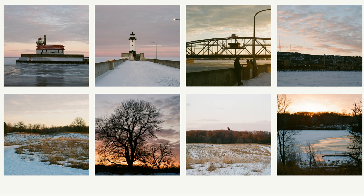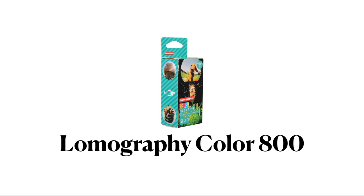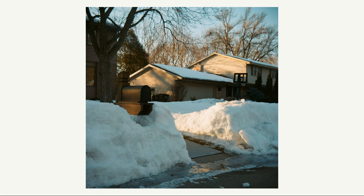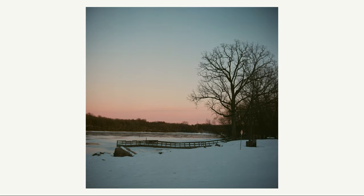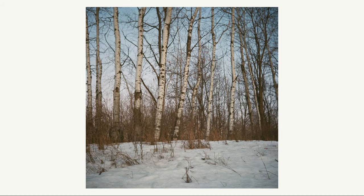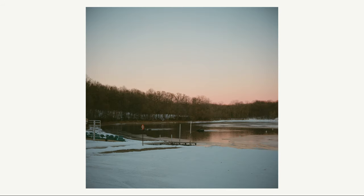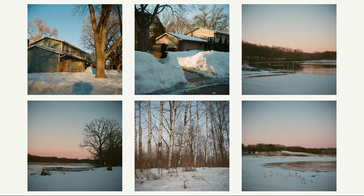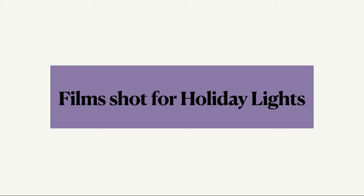Last is Lomography Color 800. I only shot a few rolls of it so my results may be inconclusive, but I would say it handles bright scenes very well and golden and blue hour scenes very well, especially if you want to go handheld. This is another film I plan to shoot more of this year.